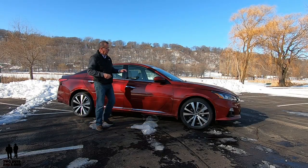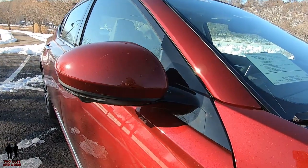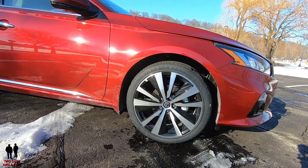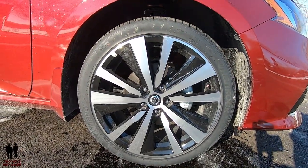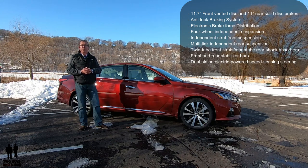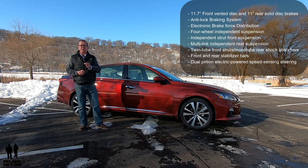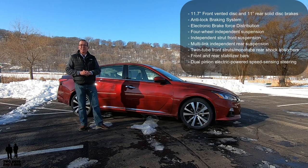Along the side, you do have body-colored power-heated outside mirrors with LED turn signal integrators and mirror memory. It also has chrome door handles with a quick button for lock/unlock, chrome beltline trim, and black window frame trim on all sides. We do see 19-inch aluminum alloy machined wheels with painted accents, wrapped in P235/40VR19 all-season tires. Brakes are 11.7-inch front vented disc with 11-inch rear solid disc, anti-lock braking system, and electronic brake force distribution. It has four-wheel independent suspension with independent strut front and multi-link independent rear suspension, twin-tube struts and mono-tube rear shock absorbers, plus front and rear stabilizer bars.